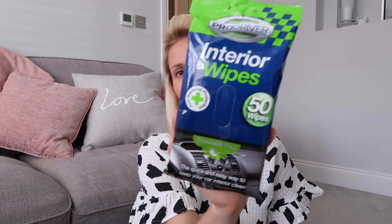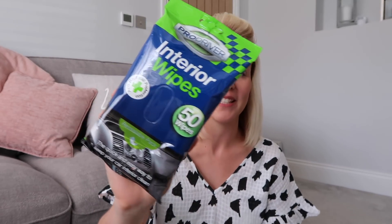Tissues — enough said, you always need a box of tissues. I've picked up some more interior wipes because my mum took my last pack. We've just got a new car and I really want to try and keep it clean and tidy, so I'm going to leave these in there.